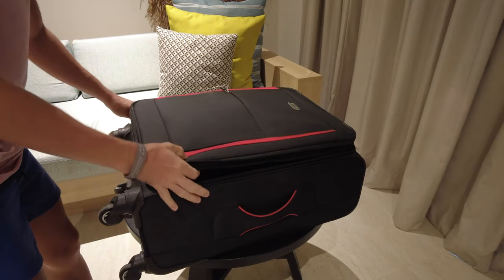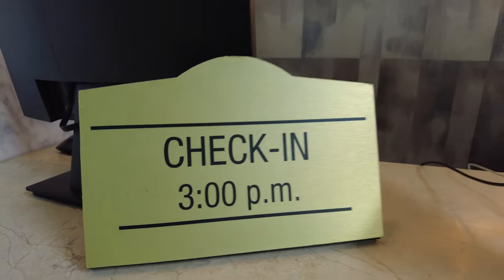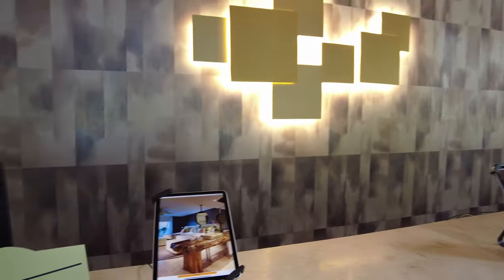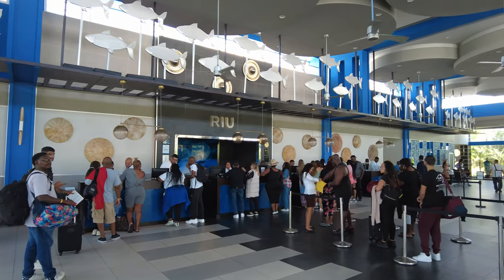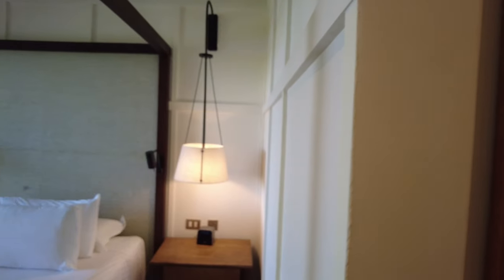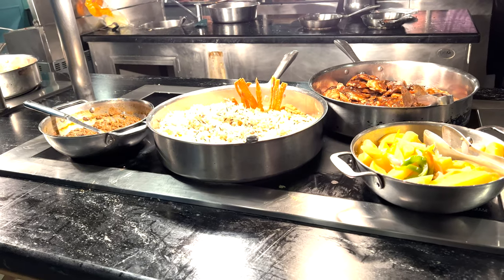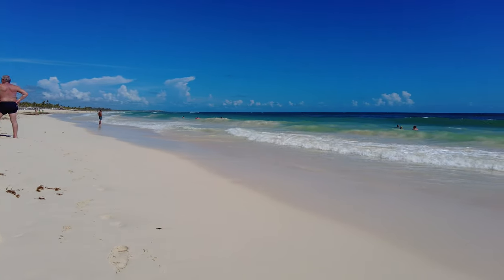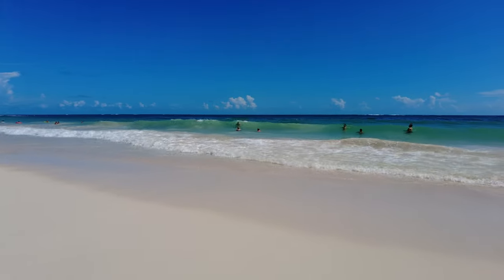Before we get to tip number 16, here are some honorable mentions. Usually, you can arrive at the resort any time after 11 am and you'll be able to check in. This way, you'll avoid the long lines that form at the front desk closer to the 3 pm check-in time. Now, your room won't be ready until 3 pm, but you'll be able to use the resort's facilities like the buffet. If you want a seaweed-free vacation in Punta Cana, your best bet will be to avoid the summer months.